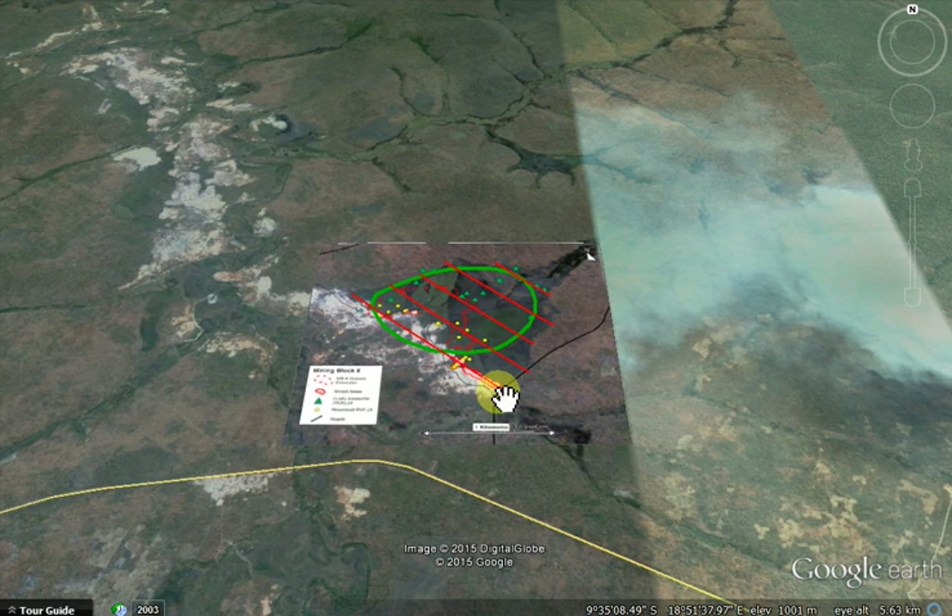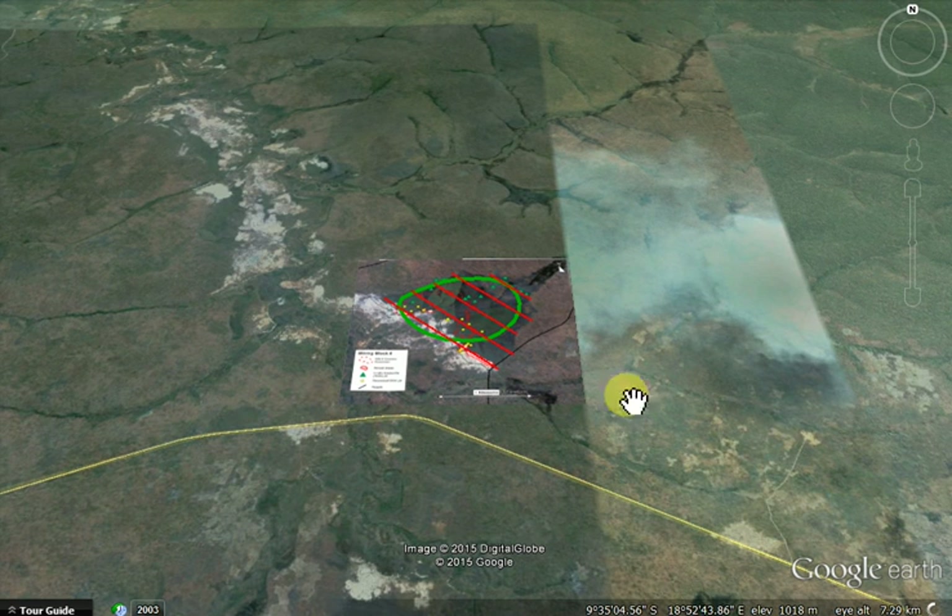That's actually a village there — if we zoom in we can just have a look and see.